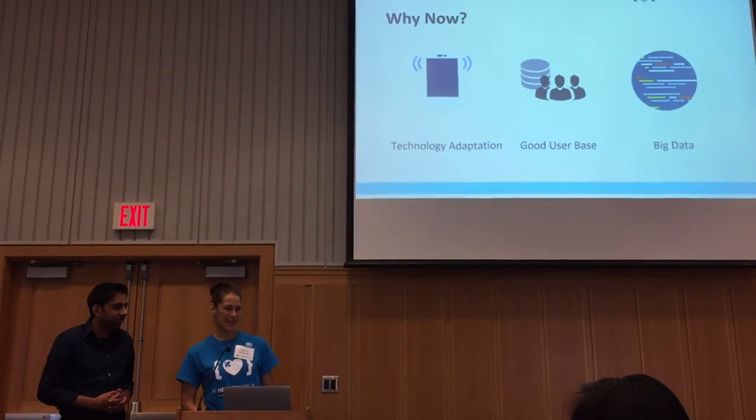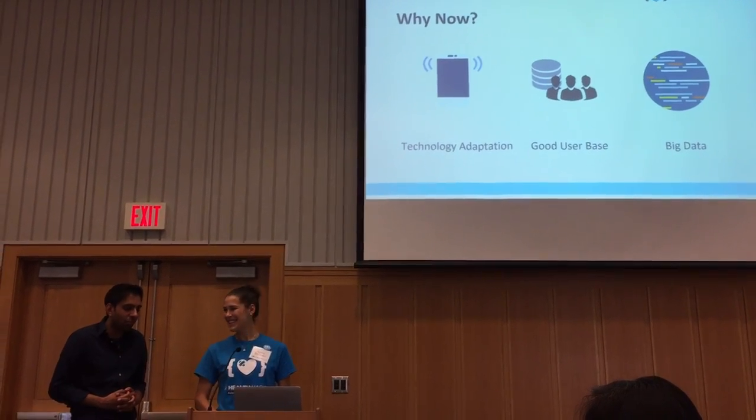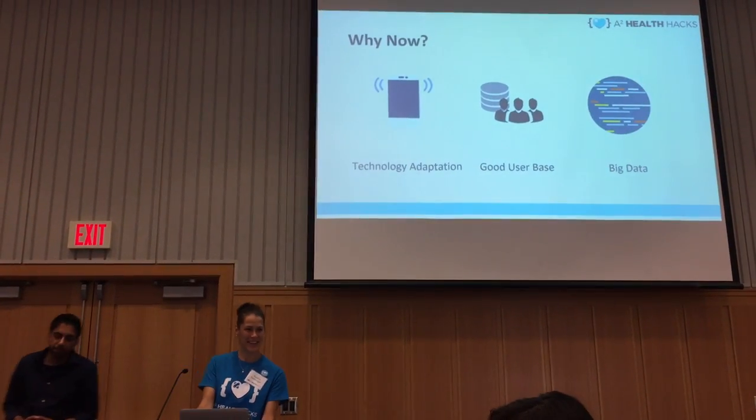We can hope that the user just wants to be better and healthier. Unfortunately, that's all the time we have — but thank you so much, guys.